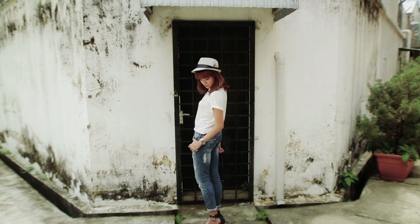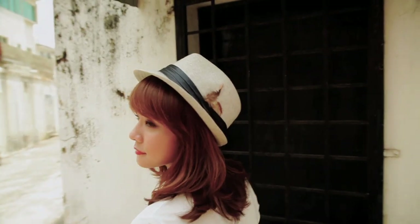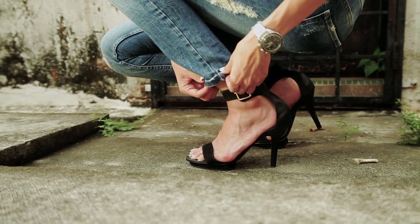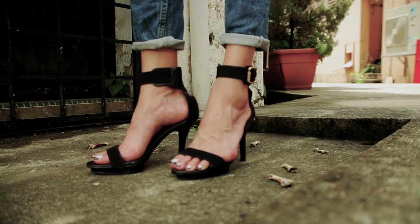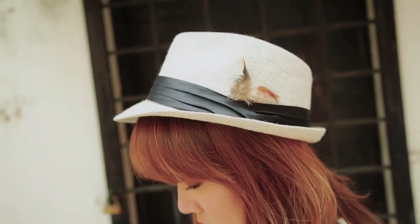Another huge trend everywhere this season is the boyfriend jean. I actually found it hard to find a pair that fits me — you probably have to try on quite a few pairs to get that balance right. It's kind of a stylish bagginess. Two important tips: one, cuff it up so you can see a bit of your ankle; two, wear it with heels so it's still feminine. It's all about that balance. I paired it with a diamante necklace for a girly touch and topped it off with a fedora for a touch of masculine.